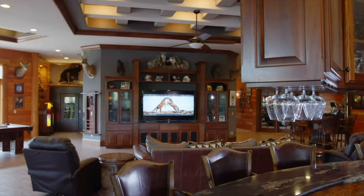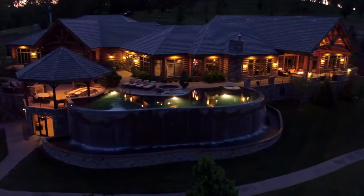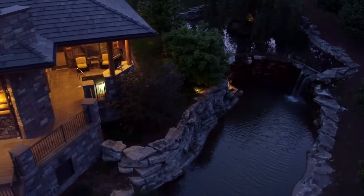The home can accommodate hundreds of guests, both indoors and on the endless outdoor patio living spaces that surround the infinity swimming pool, with waterfall and beautiful landscaping.